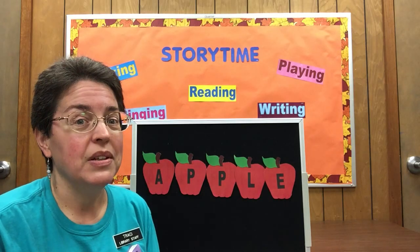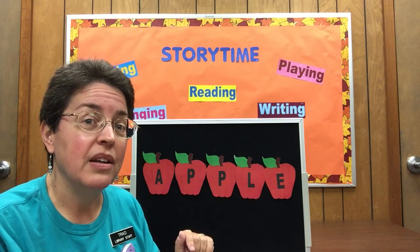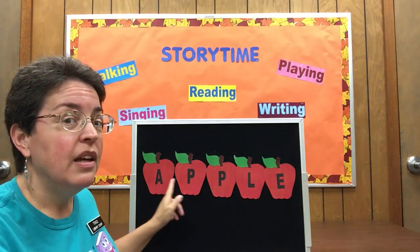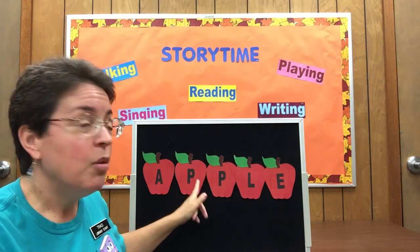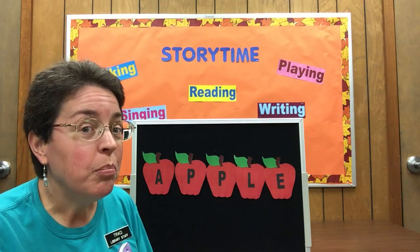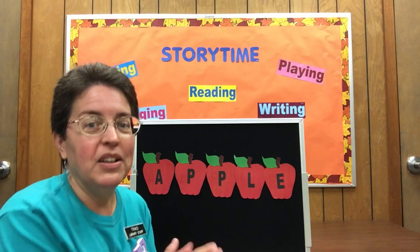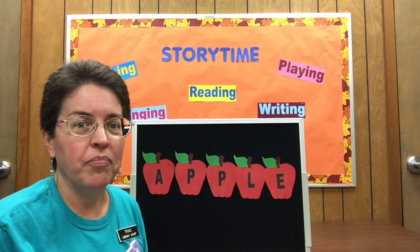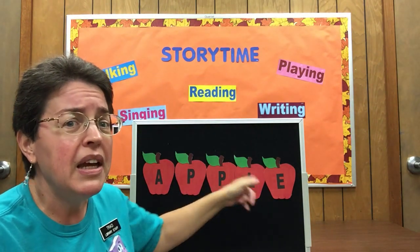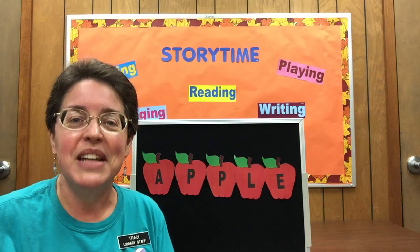I'm going to do that again — that was pretty good, wasn't it? We'll try to sing a little softer this time. Can you sing it a little more quietly? There is a fruit that's good to eat, and apple is its name-O. A-P-P-L-E, A-P-P-L-E, A-P-P-L-E — an apple is its name-O. What about loud? Can you sing really, really loud? There's nobody in the library yet so I can be loud! There is a fruit that's good to eat, and apple is its name-O. A-P-P-L-E, A-P-P-L-E, A-P-P-L-E — an apple is its name-O!